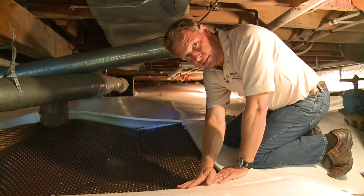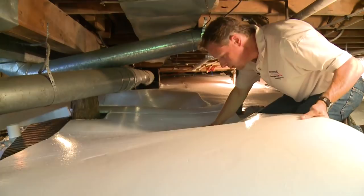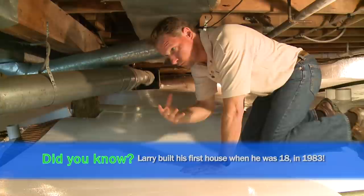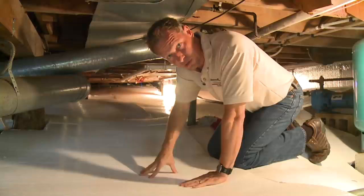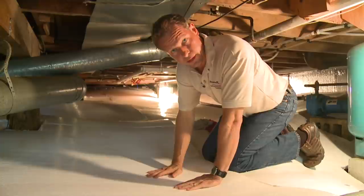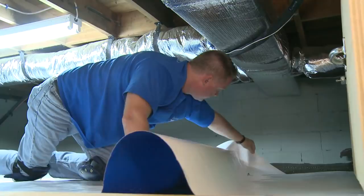On top of the drainage matting, do we want to add insulation? We sure do. This is TerraBlock foam insulation, and it's going to go over our drainage matting to provide insulation between the warm air inside the crawl space and the earth below. Heat goes from more to less — the earth is 17 degrees cooler than our indoor air temperature. So forever and ever we would lose heat to the earth, but by putting this TerraBlock foam insulation down on the floor, that's not going to happen.